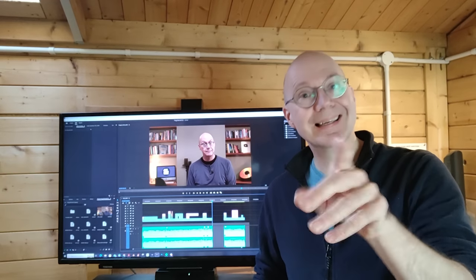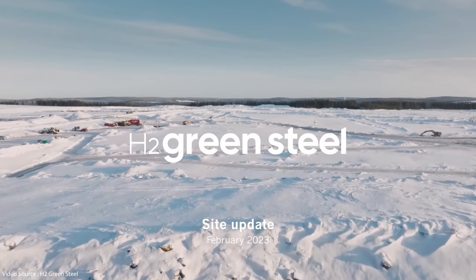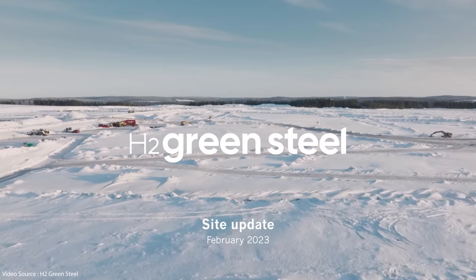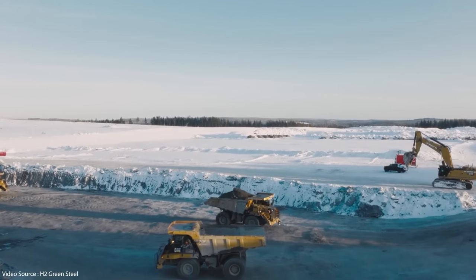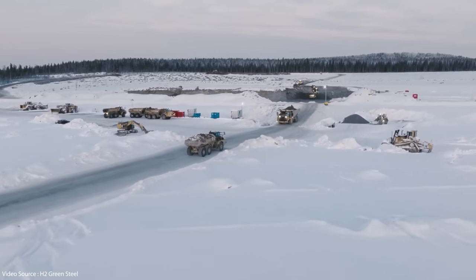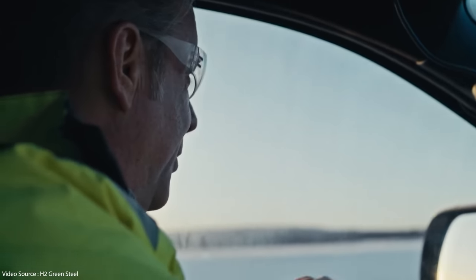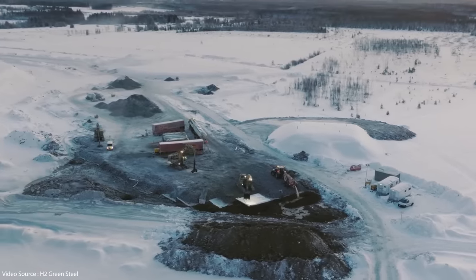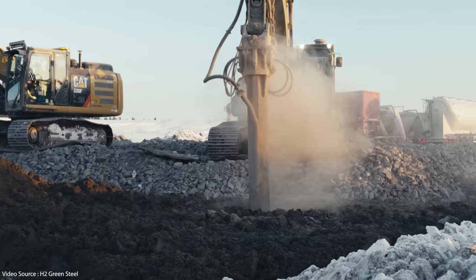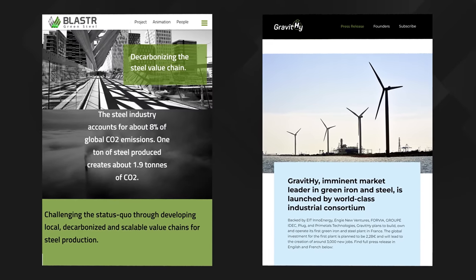Just a note about SSAB and HYBRIT — they're not alone in their drive towards the green hydrogen solution mentioned at the start of the video. Another firm called H2 Green Steel is in the process of constructing the first commercial-scale hydrogen direct iron reduction plant, capable of producing 2.1 million tonnes of reduced iron per year and completely electrifying steel making, casting, rolling and processing of steel. That plant is due to be in service by the end of 2025, and there are a number of other similar projects across Europe — for example Gravity in the south of France and Blastr in Norway.